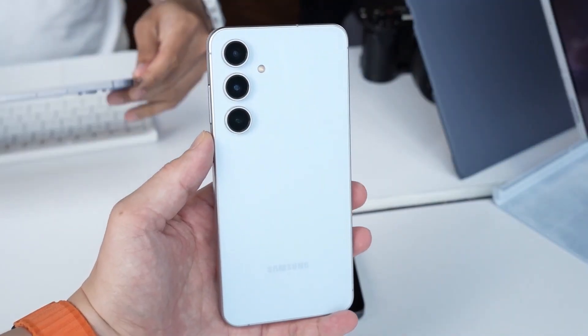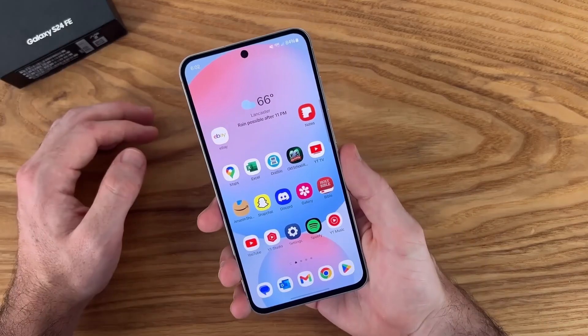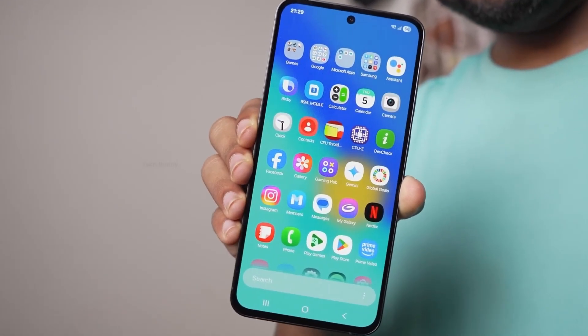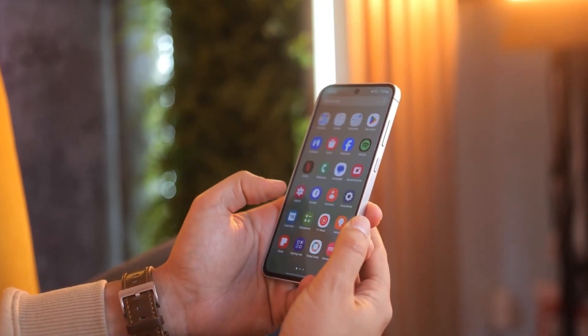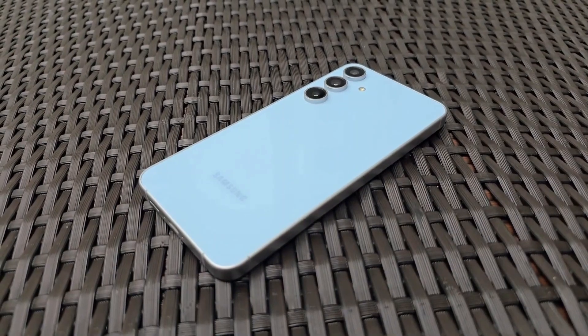The front is dominated by a massive 6.7-inch FHD+ display — and not just any display. It's a Dynamic AMOLED panel with a 1Hz to 120Hz adaptive refresh rate. So whether you're scrolling through social media, watching a YouTube video, or playing a high frame rate game, it adapts in real time for both smoothness and battery savings. That's flagship behavior on an FE device.